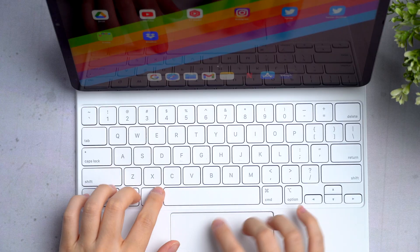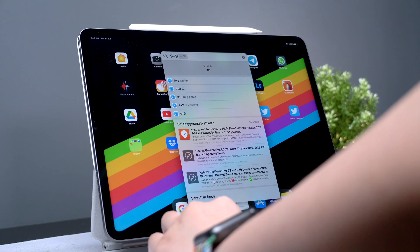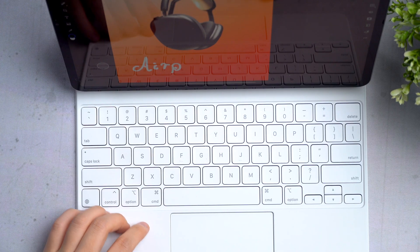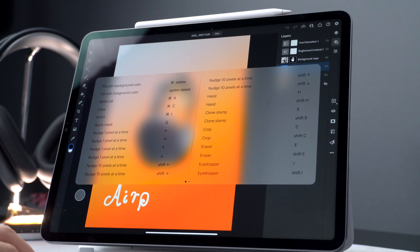Second tip: shortcuts are a lifesaver. They make things so much easier for my workflow. I love to use Command+Space a lot to do a Spotlight search of my whole iPad — to search for the things I need, for apps that I need to open, for specific apps like Photoshop or Lightroom. You may actually want to hold down the Command key to see what shortcuts are available for that app.